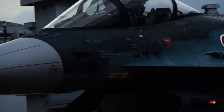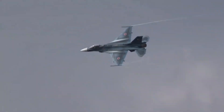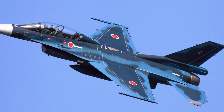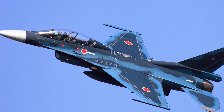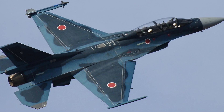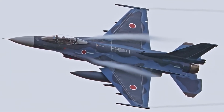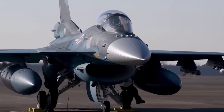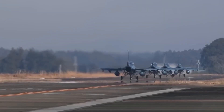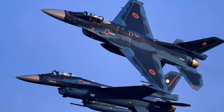Today, as Japan transitions toward next-generation fighters, the F-2's legacy is clear. It proved that Japan could design advanced avionics, build large composite structures, and integrate US systems without losing control. The F-2 quietly laid the groundwork for Japan's future air combat programs. It didn't need combat fame — its job was deterrence, and it succeeded. The Mitsubishi F-2 isn't famous, it isn't exported, and it doesn't dominate headlines. But in the skies over the Pacific, silence can be the loudest warning of all.